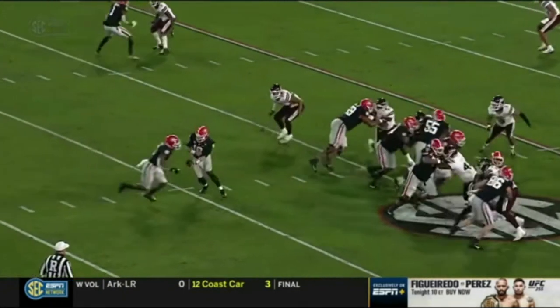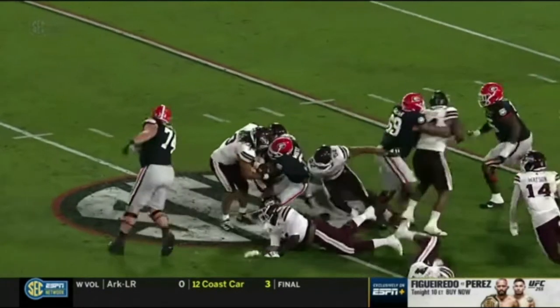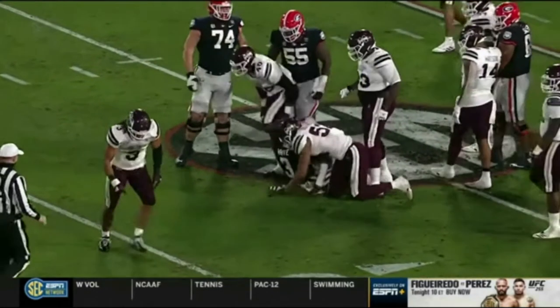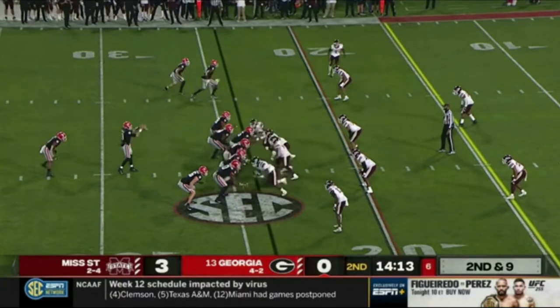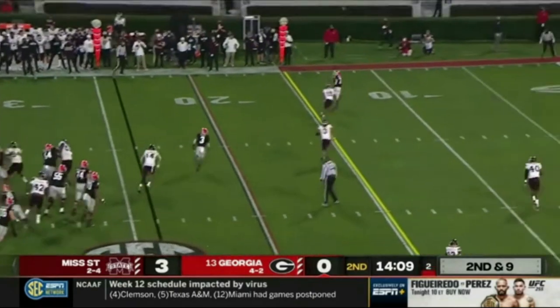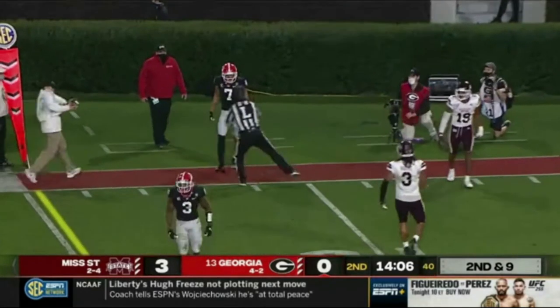They don't give up much in the run game. They've only given up one rushing touchdown in their last two ball games versus Alabama and Vanderbilt. They're playing with five linebackers in a three-three format, as that pass is caught on the outside by Jermaine Burton.